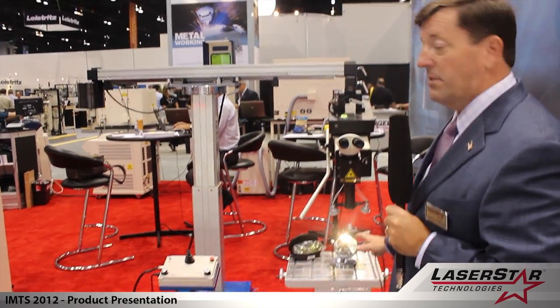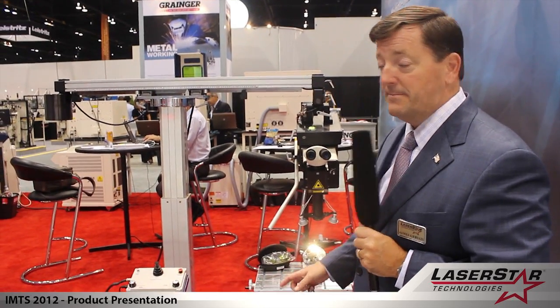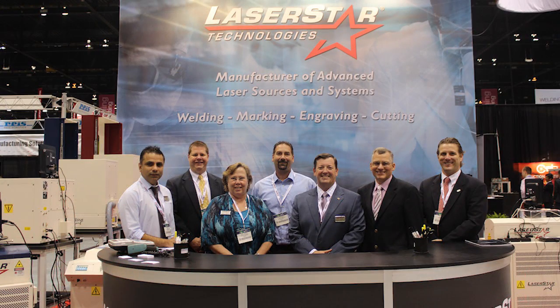These systems are also flash lamp based. Those are just some of the products that we're featuring at Laser Star at this year's 2012 IMTS show. If you have any questions or would like to learn more about our products, please don't hesitate to visit laserstar.net. Thank you.